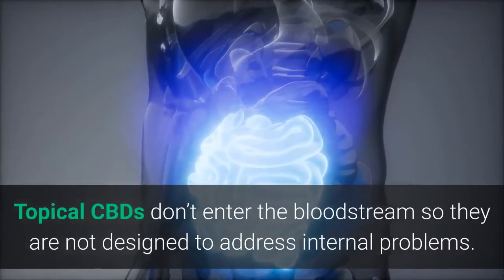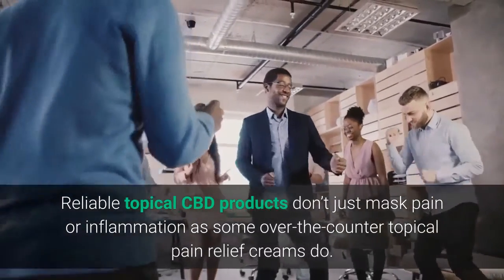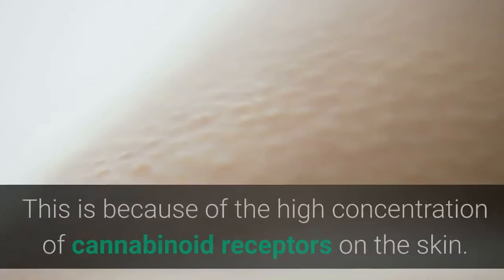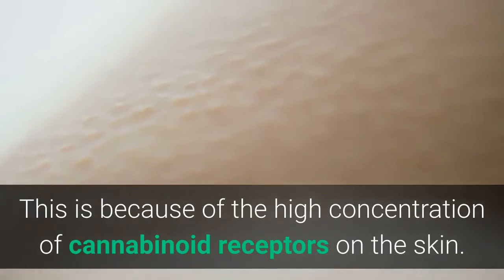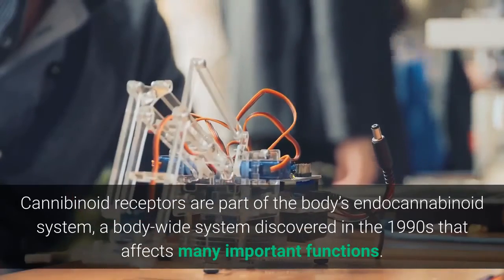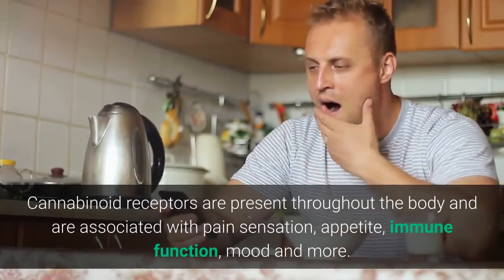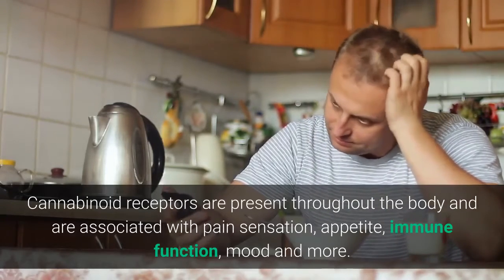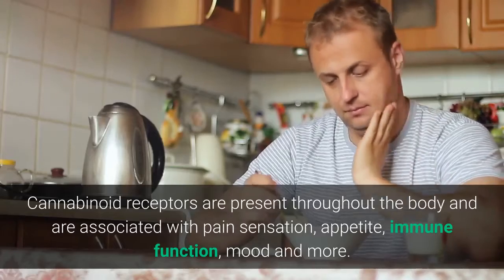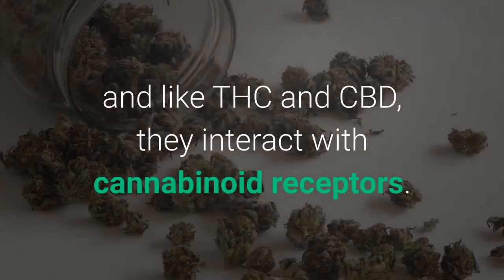Topical CBDs don't enter the bloodstream, so they are not designated to address internal problems. Reliable topical CBD products don't just mask pain or inflammation as some over-the-counter topical pain relief creams do. This is because of the high concentration of cannabinoid receptors on the skin. Cannabinoid receptors are part of the body's endocannabinoid system, a body-wide system discovered in the 1990s that affects many important functions. Cannabinoid receptors are present throughout the body and are associated with pain sensation, appetite, immune function, mood, and more. Chemicals produced by the body that interact with the endocannabinoid system are called cannabinoids, and like THC and CBD, they interact with the cannabinoid receptors.